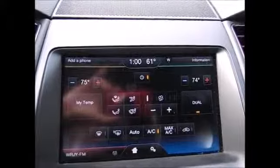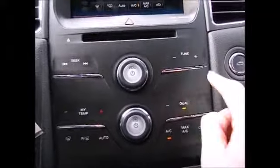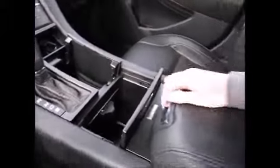It has dual climate controls. These buttons are quick link buttons that are touch sensitive. You also have a trunk release, extra power supply, and storage sections. There's a USB port, SD card slot, and AV outlets with an extra power supply.